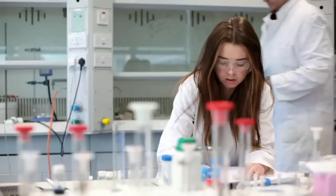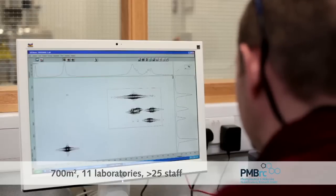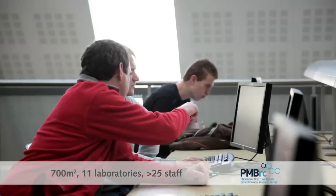The Pharmaceutical and Molecular Biotechnology Research Centre was established in 2008 here in WIT. It occupies approximately 700 square metres of research space and to date there are approximately 25 staff involved in the centre.